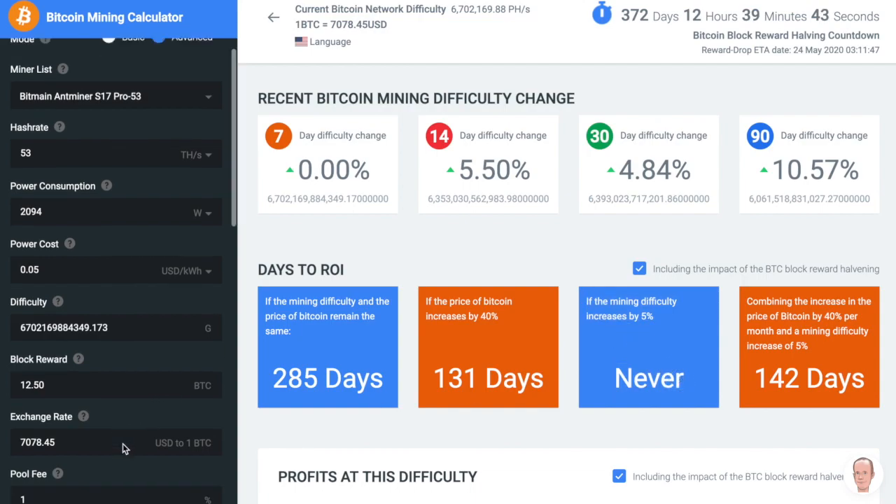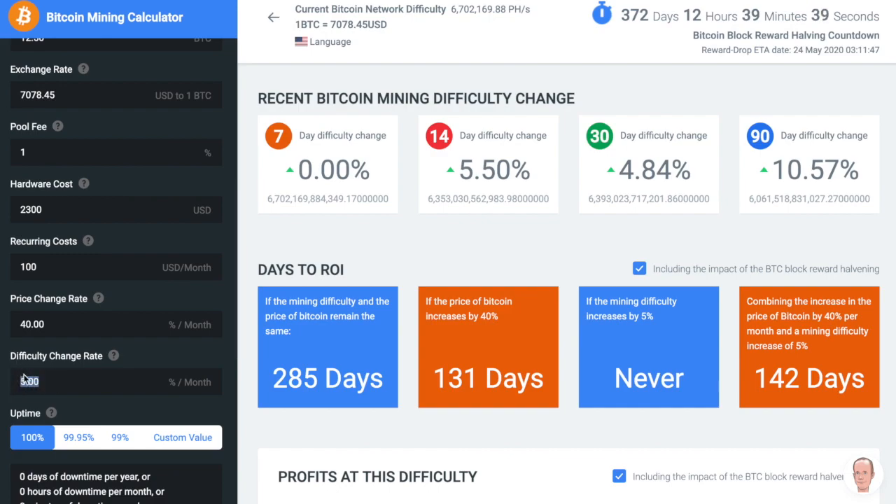However, if you do include the guess that the difficulty rate will change 5% every month and the price of Bitcoin will increase by 40% month after month, then things are a little bit different in that model.